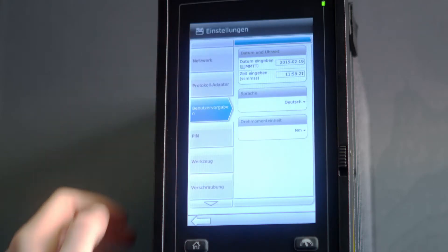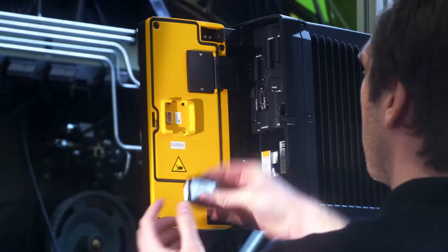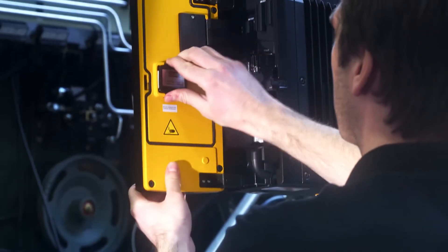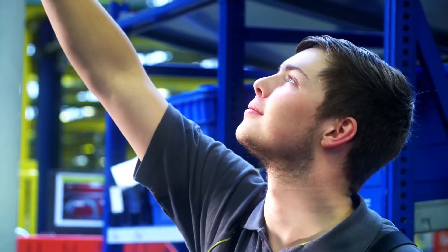With the new Intelligent Application Module, IAM, you'll have a portable module for software, tightening configurations and results in the palm of your hand. It's not only easy to upgrade, but it acts as a quick data backup. In a word: simple.